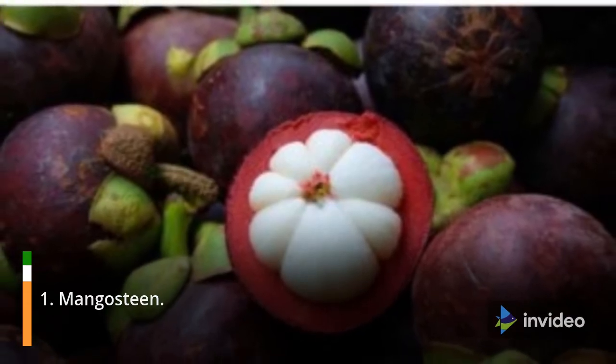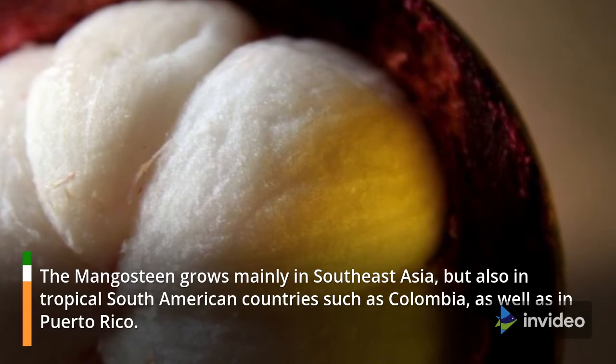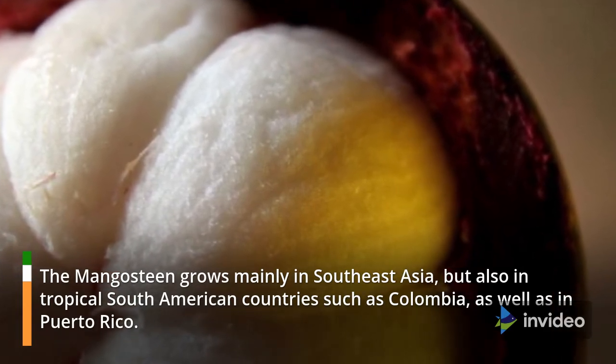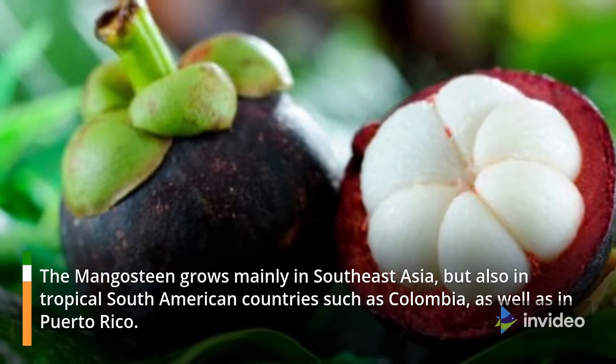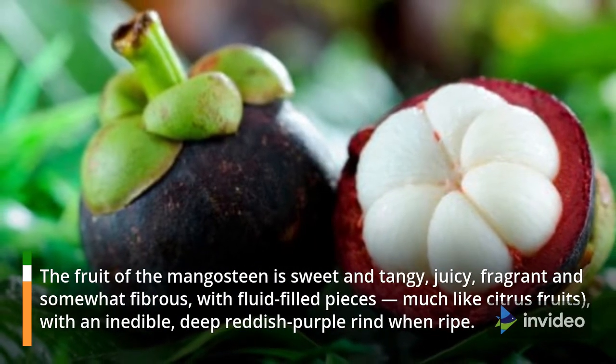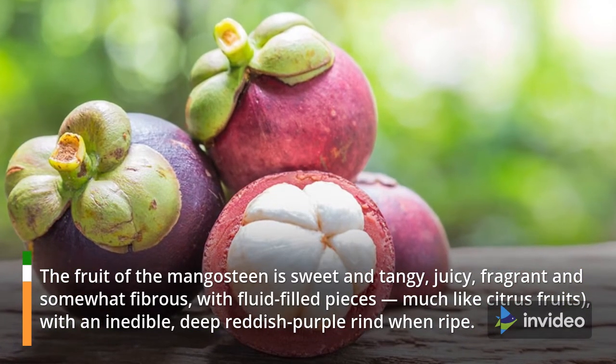1. Mangosteen. The mangosteen grows mainly in Southeast Asia, but also in tropical South American countries such as Colombia, as well as in Puerto Rico. The fruit of the mangosteen is sweet and tangy, juicy, fragrant and somewhat fibrous, with fluid-filled pieces much like citrus fruits, with an inedible deep reddish-purple rind when ripe.